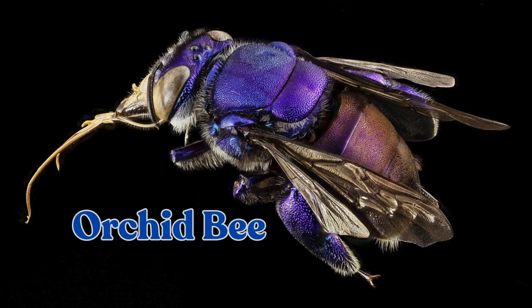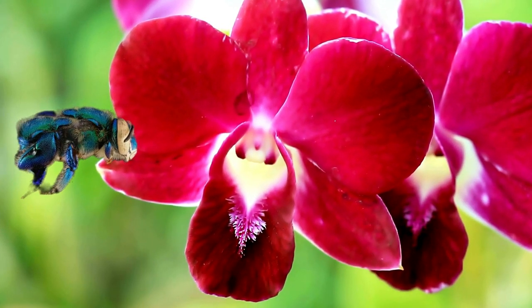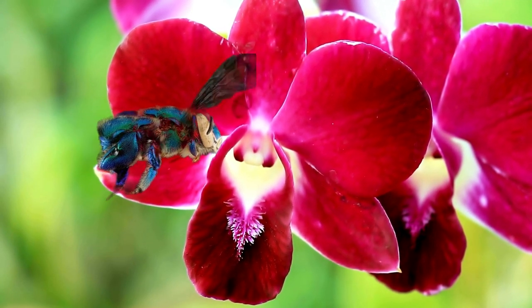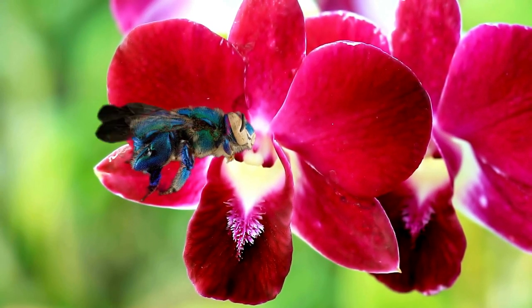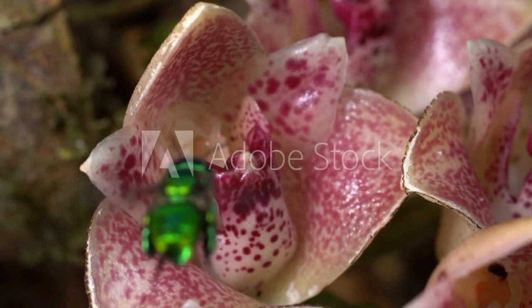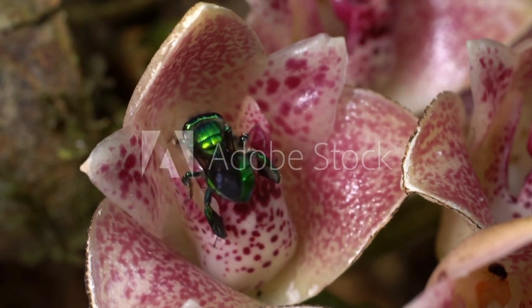Our fourth bee species on the list is the Orchid Bee, known for its iridescent colors and distinctive behavior. These bees are found in tropical regions of the Americas and are important pollinators for orchids.